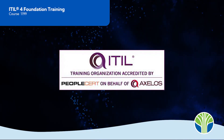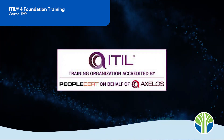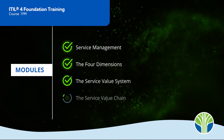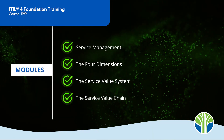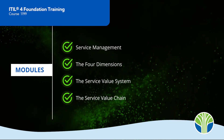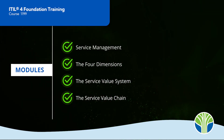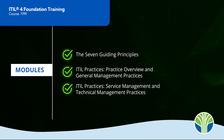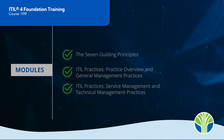Our course is accredited by PeopleCert and will prepare you to pass the exam. Through seven learning modules, you will learn the basics of service management, the four dimensions of ITIL, the service value system, the service value chain, the seven guiding principles, general IT management practices, and service management practices.